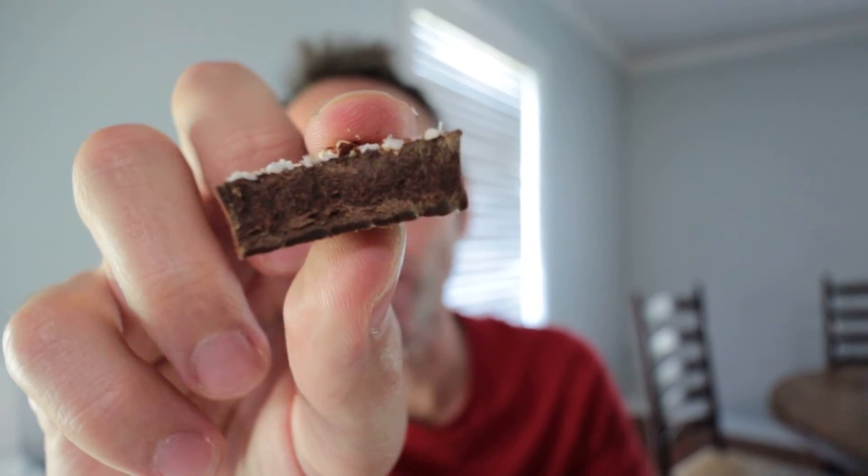That's what the inside looks like. That is so good. That is amazing. This is why you need to go on a keto diet — because things like this are delicious.